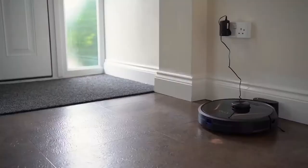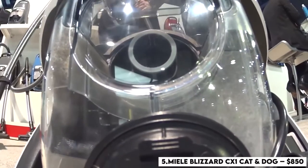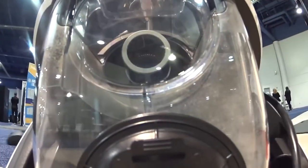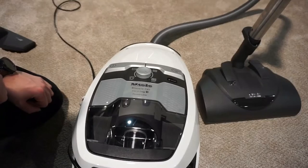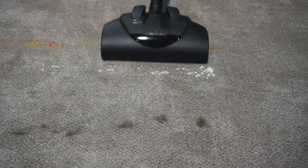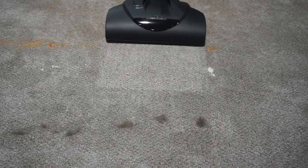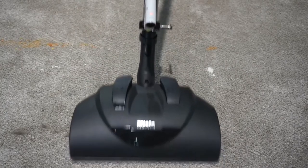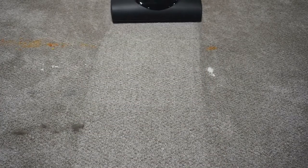Number 5: Miele Blizzard 6X1 Cat and Dog – $850. Focused on picking up pet hair from our four-legged family members, this bagless canister does the job. Though it didn't rate as high on the carpet, it still does a decent job picking up dust particles – a positive for those with allergies because the vacuum doesn't spit those particles back into the air as you vacuum.